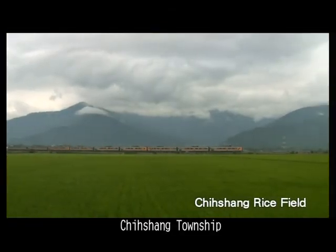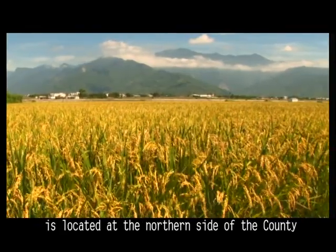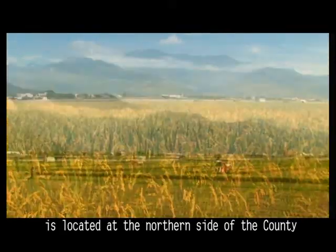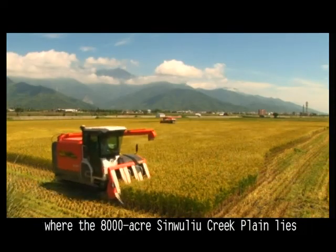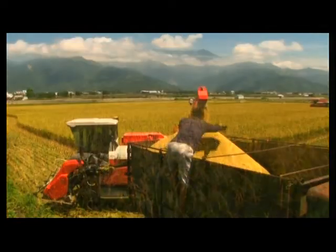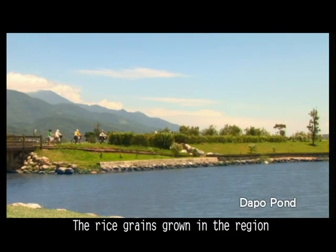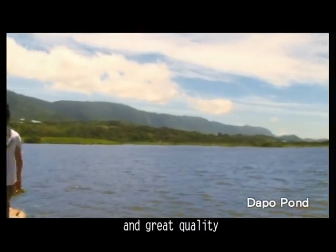Jershang Township, also known as the homeland of rice, is located at the northern side of the county, between the central and the coastal mountain ranges, where the 8,000-acre Xinguyu Creek Plain lies. The rice grains grown in the region are renowned for their substantial size, chewy texture, and great quality.